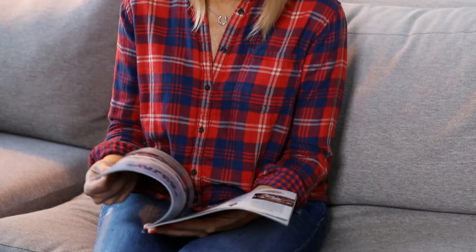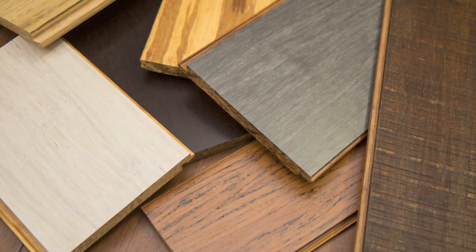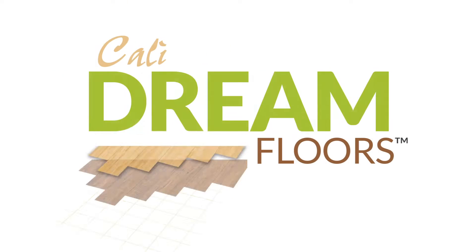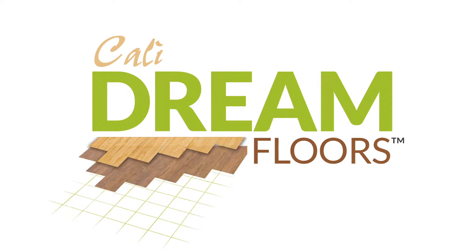Having a hard time imagining a new floor color in your home? With an overwhelming number of options out there, picking the perfect floor is no easy task. We want to make sure you'll love your new floor for a lifetime, so we're introducing Kali Dream Floors, a new service designed to help customers see it before they buy it.